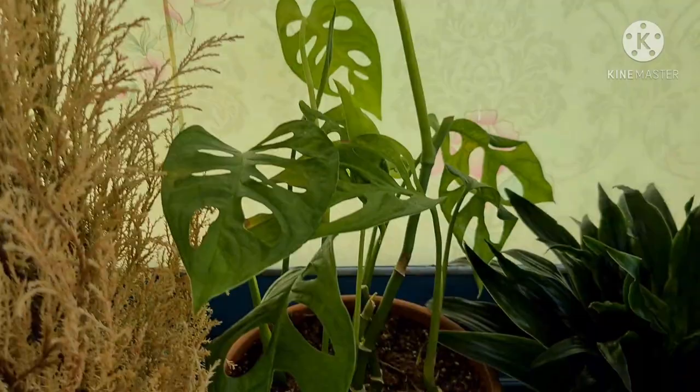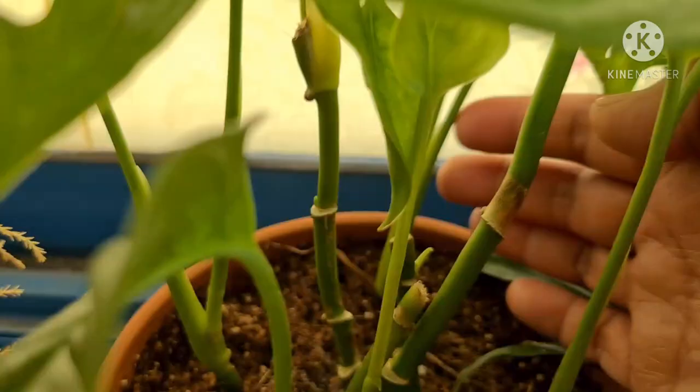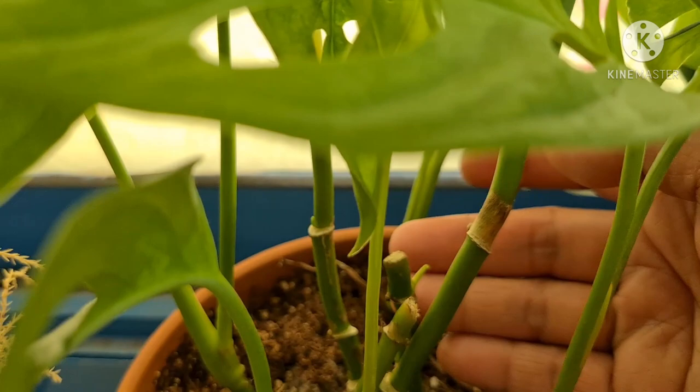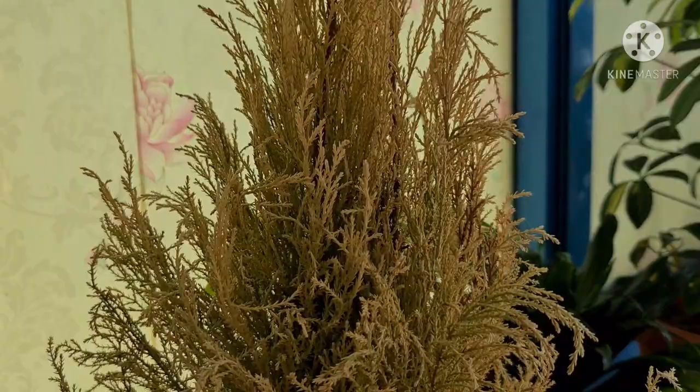And my struggling Monstera Siltepecana — I had to cut most of her leaves because I think it was some fungal infection. But now she's showing some new growth — look at this, guys. And this is the most affected one.